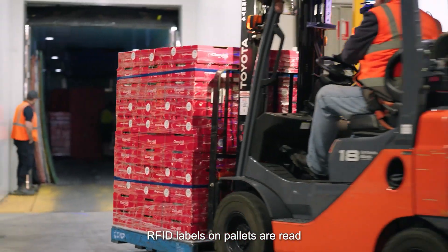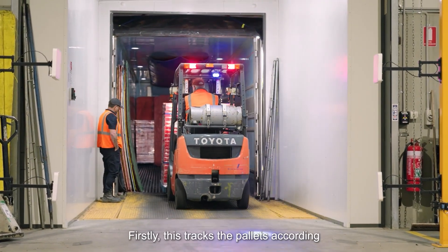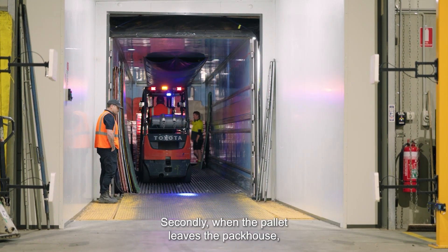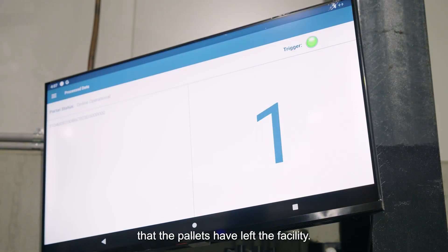RFID labels on pallets are read by the RFID readers at dispatch. RFID labels on the bins are used to track the pallets according to the batch and the sales orders. When the pallet leaves the pack house, the RFID system confirms that the pallets have left the facility.